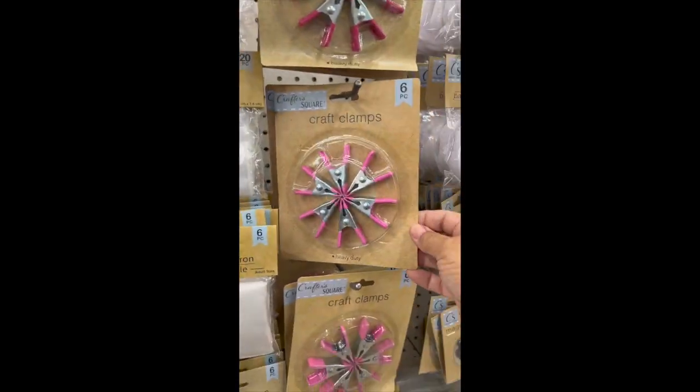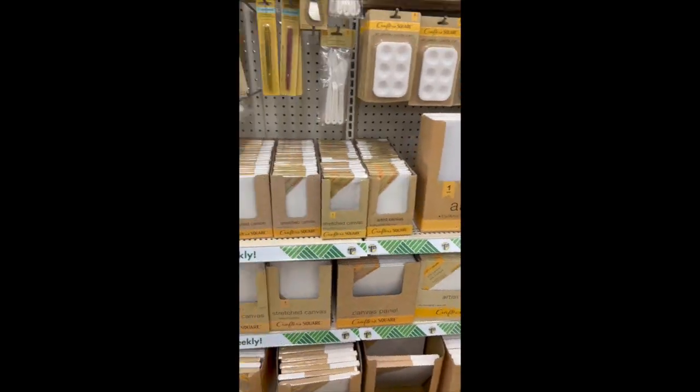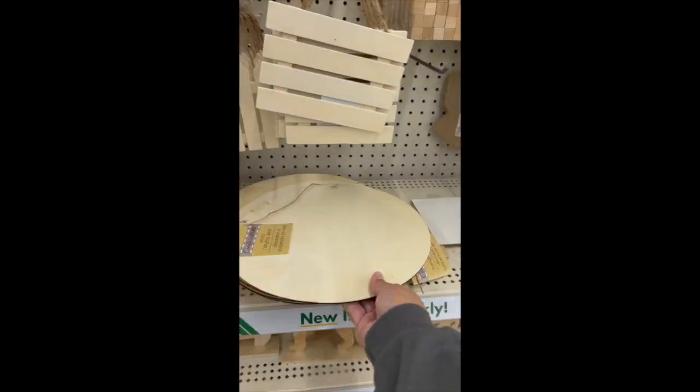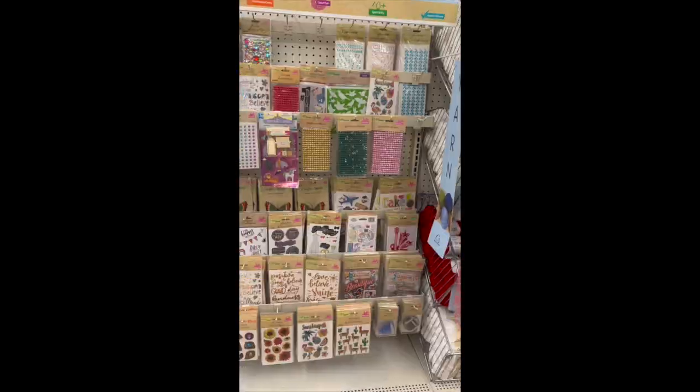This store is located in Plano, Texas, but let me know in the comments — is there a bigger store I need to visit? If you love easy DIYs and budget home decor, then follow Our Gray House for more.